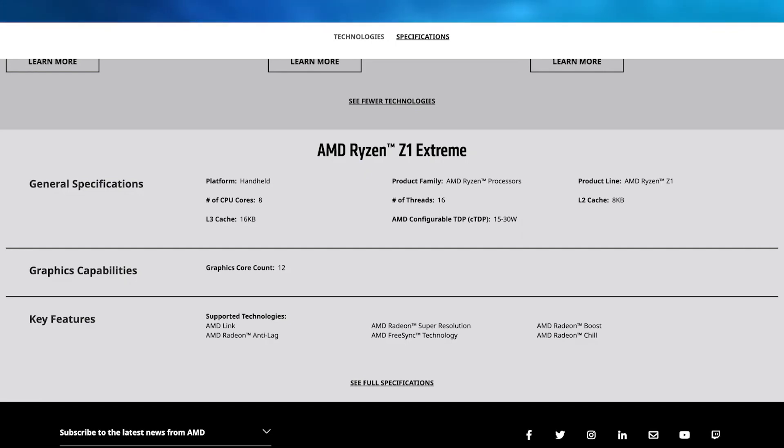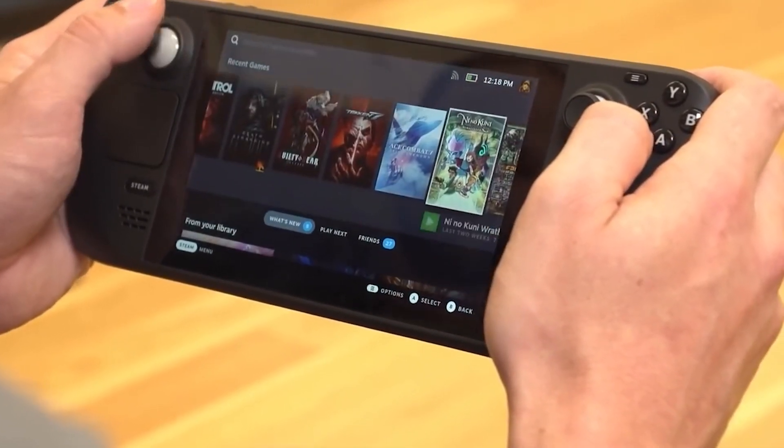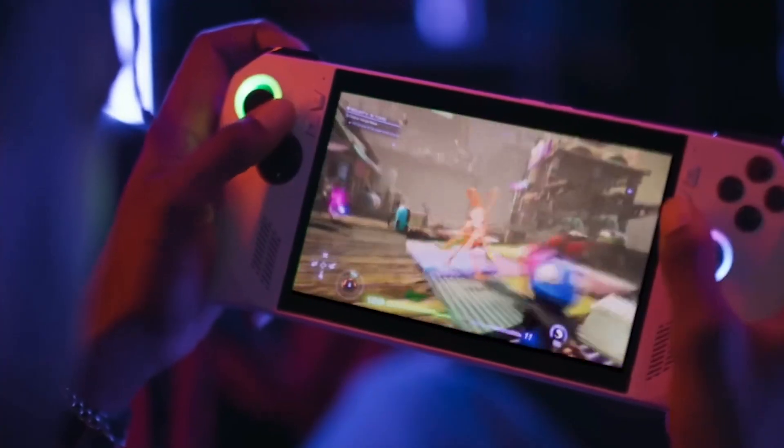AMD also claims that the Z1 and Z1 Extreme support Radeon Chill, which can save power based on frame rate targets of your choice, and the Ally also has its own frame limiter. Keep this in mind when analyzing the performance charts that AMD has released.